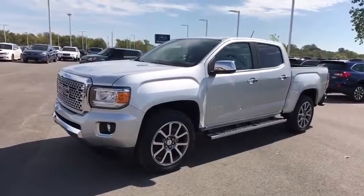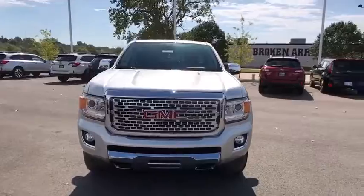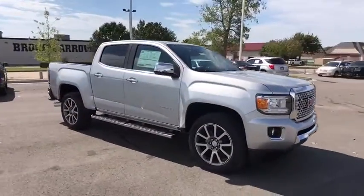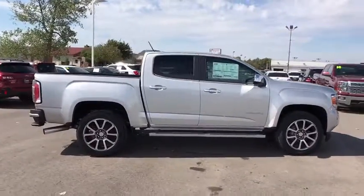2018 GMC Canyon. With one of the most powerful standard four-cylinder engines in the class, the Canyon lets you enjoy 18-city, 25-highway EPA-estimated MPG, and is engineered to absorb the bumps,